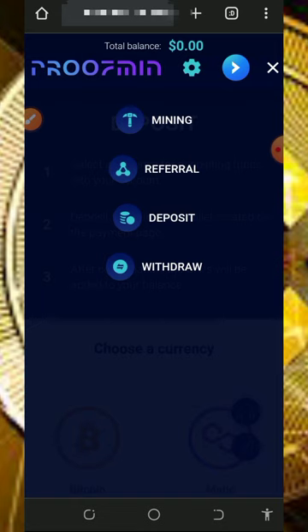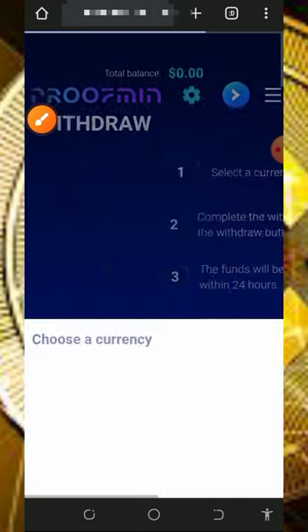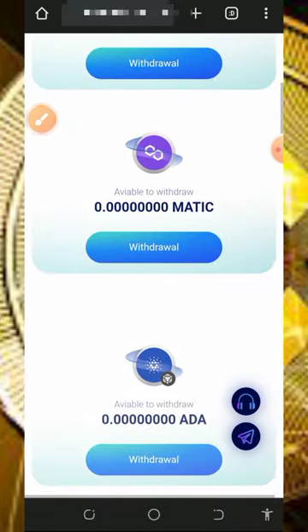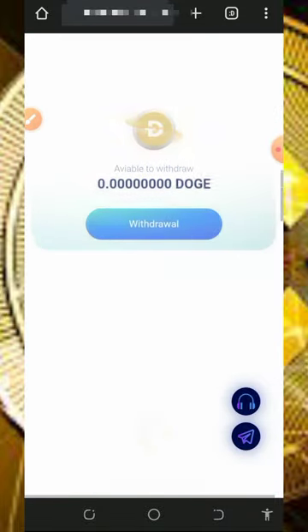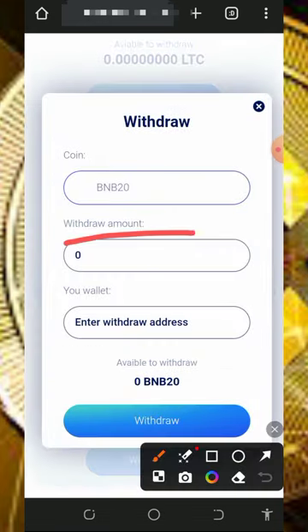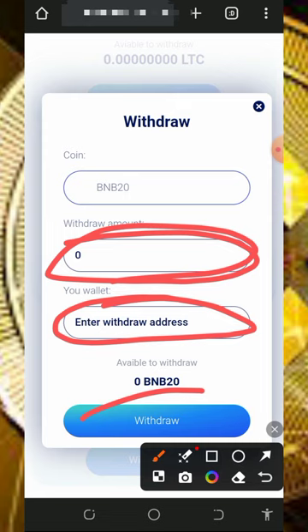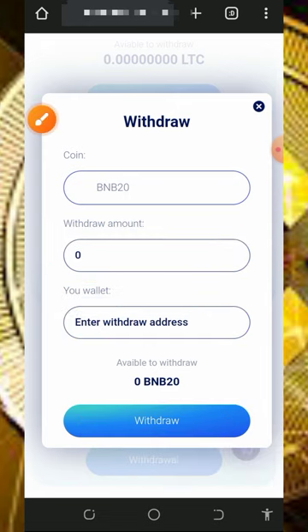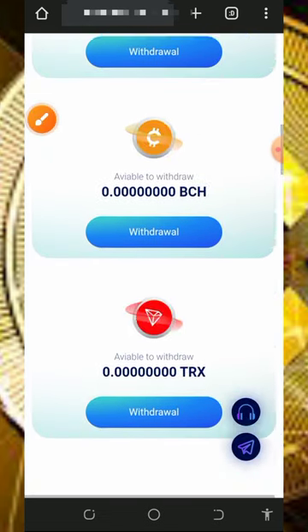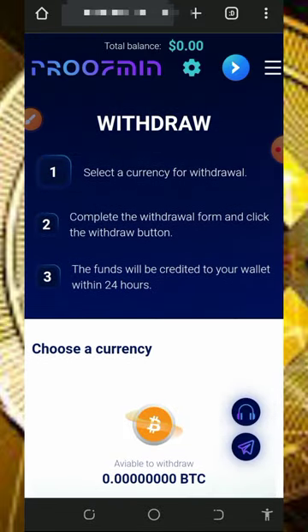Once you accumulate enough balance, go back to the horizontal lines at the top right corner and tap the 'Withdraw' button. Choose the cryptocurrency you want to withdraw — select BNB — then enter the amount you want to withdraw and your BNB Smart Chain address. Tap the 'Drop' button and you will receive your payment within 24 hours.